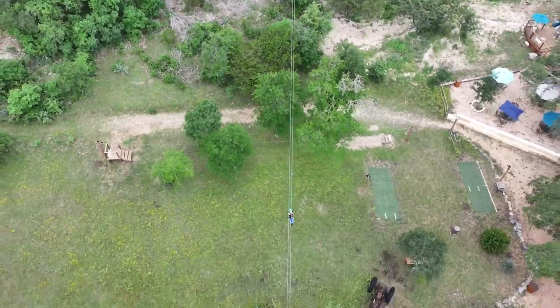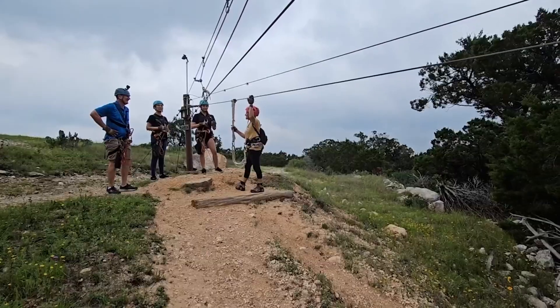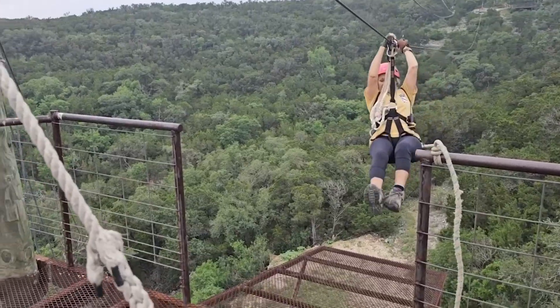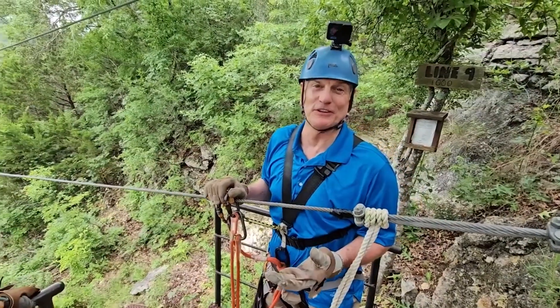There are ten lines and that includes the practice run. You can take off from the ground or climb towers as tall as a hundred and ten feet to start your excursion, eventually ending up back at home base.